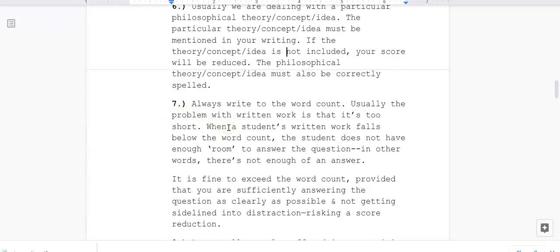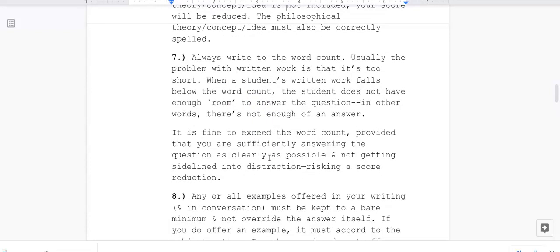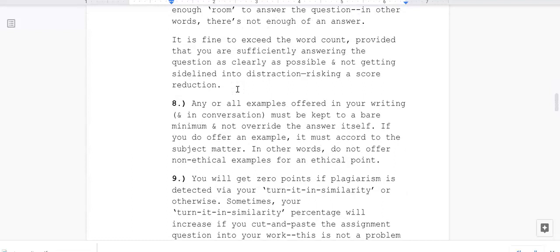Seven: always write to the word count. Usually the problem with written work is that it is too short. When a student's work falls below the word count, there is not enough room to answer the question — not enough of an answer. It is fine to exceed the word count, provided you are sufficiently answering the question clearly and not getting sidelined into distraction, which risks a score reduction.